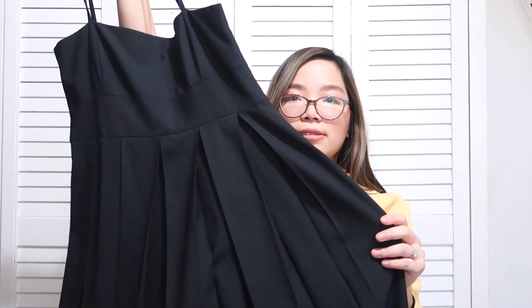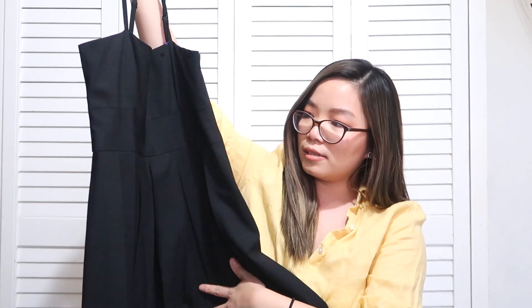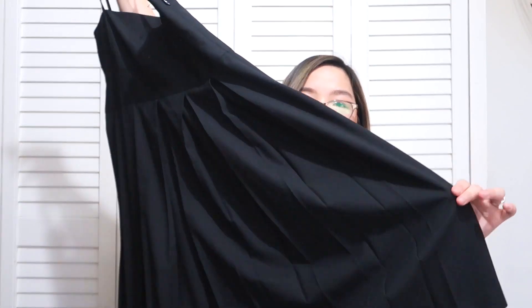I also found this really nice black wool blend dress by Theory. It has some pleating details on the front and is just really nice.